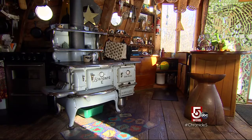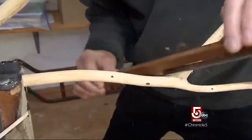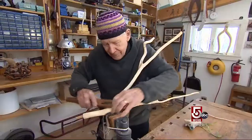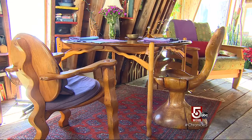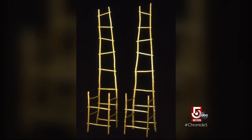He's been adding on ever since. So how does John make a living? Wood sculpting, often furniture — some functional, some not. For example, chairs that you can't sit on.